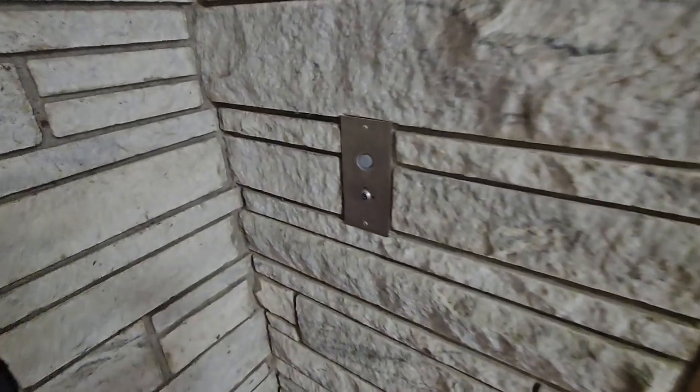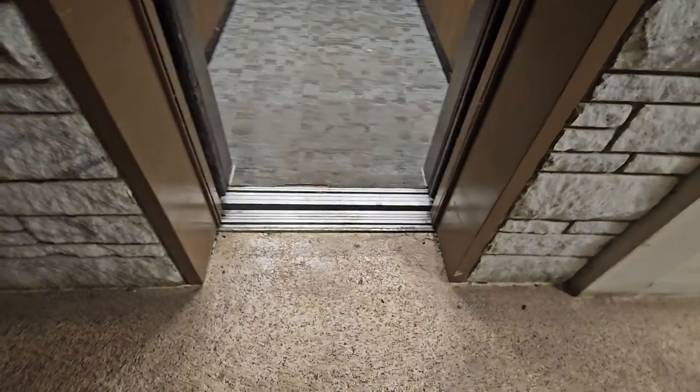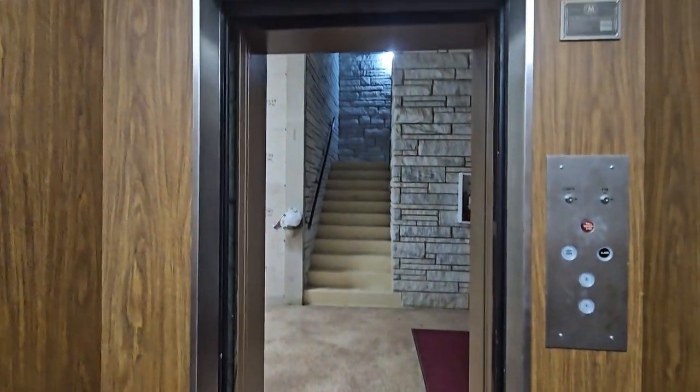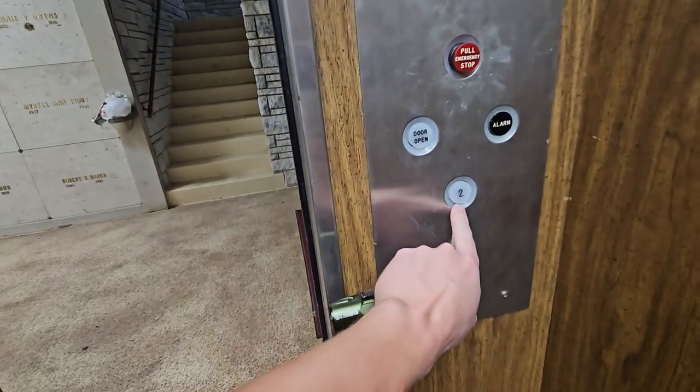I want to show you all this cool, creepy, scary elevator. Y'all ready to come on inside? Let's go — before it closes. Is it going to close? Second floor.